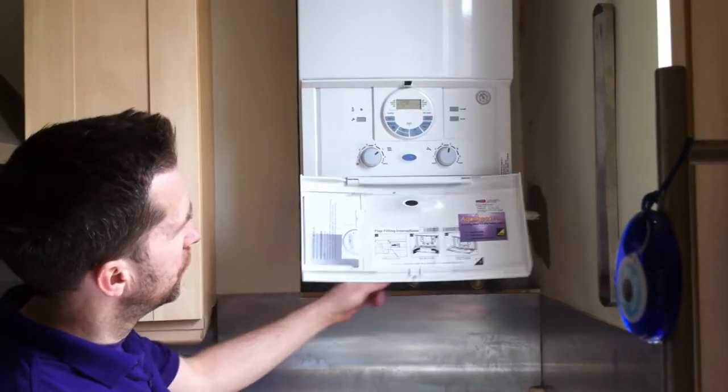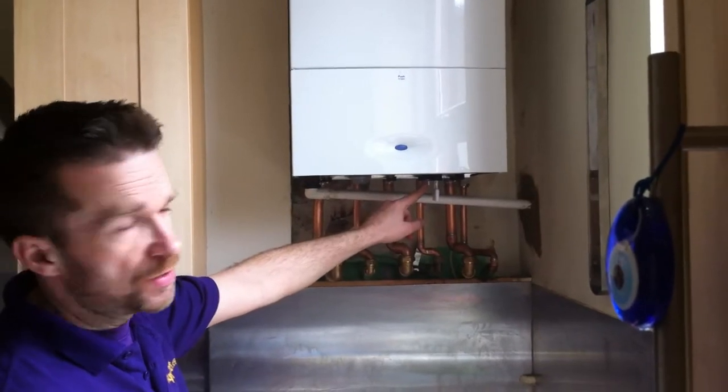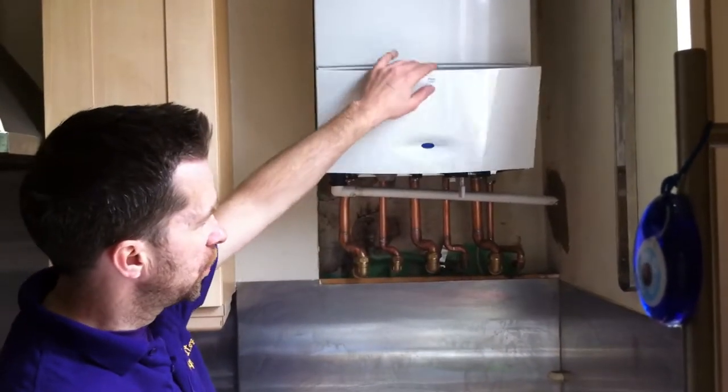It's a pressurised system — you fill it up through the key here. You can check out my other video on how to fill up a Worcester Bosch boiler system.